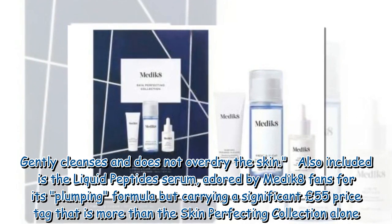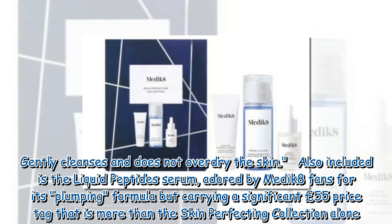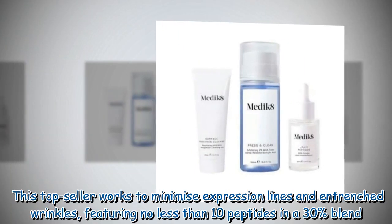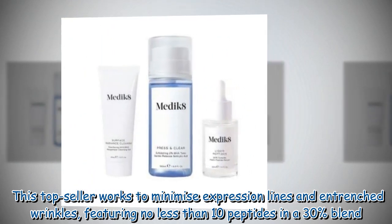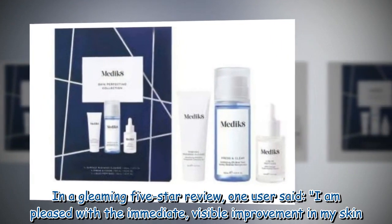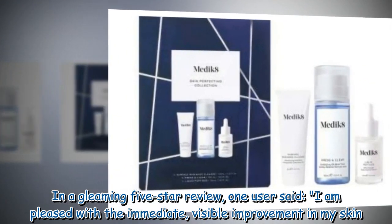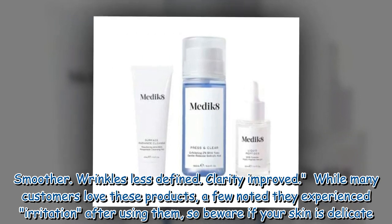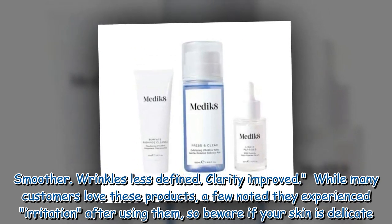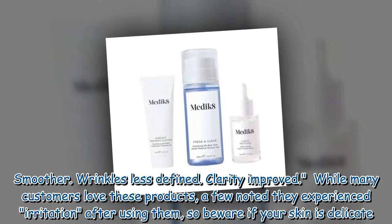Also included is the Liquid Peptide Serum, adored by Medik8 fans for its plumping formula, but carrying a significant £55 price tag — more than the Skin Perfecting Collection alone. This top seller works to minimize expression lines and entrenched wrinkles, featuring no less than 10 peptides in a 30% blend. In a five-star review one user said: 'I am pleased with the immediate visible improvement in my skin — smoother wrinkles, less defined, clarity improved.' While many customers love these products, a few noted they experienced irritation, so beware if your skin is delicate.